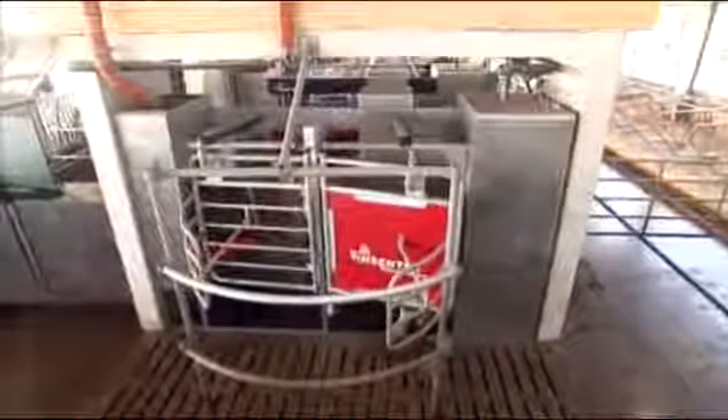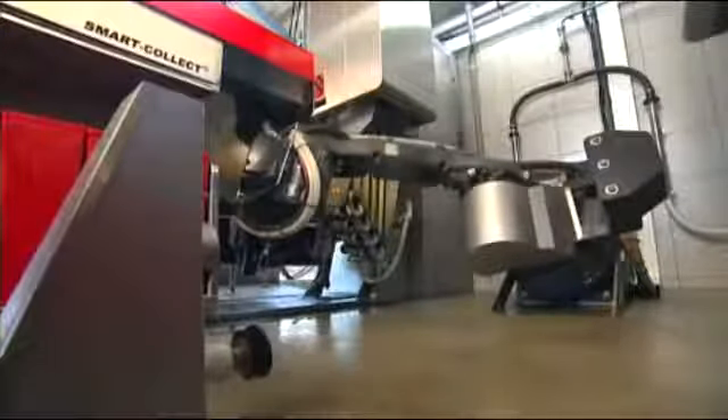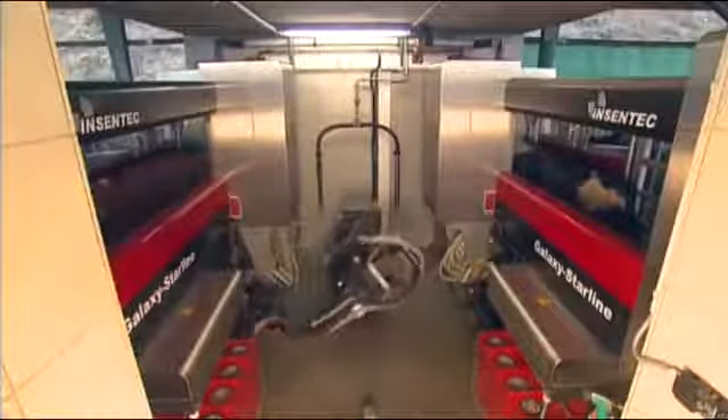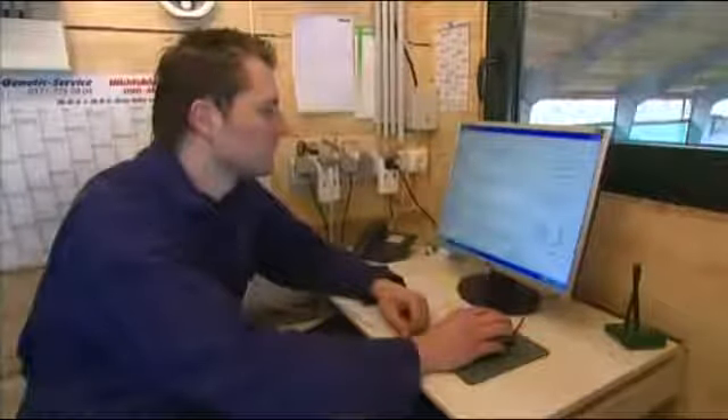The Galaxy Starline is the most dependable robotic milking system on the market. Equipped with an industrial robotic arm built for trouble-free continuous operation at full capacity. Enabling substantial capacity expansion at a relatively small investment. Most efficient teat location, pre-milking and milking technologies. Comprehensive, user-friendly Saturnus management program.